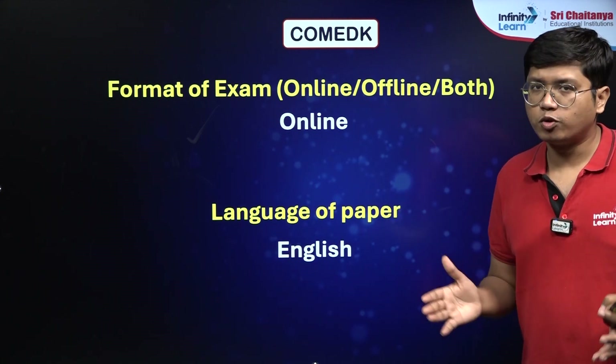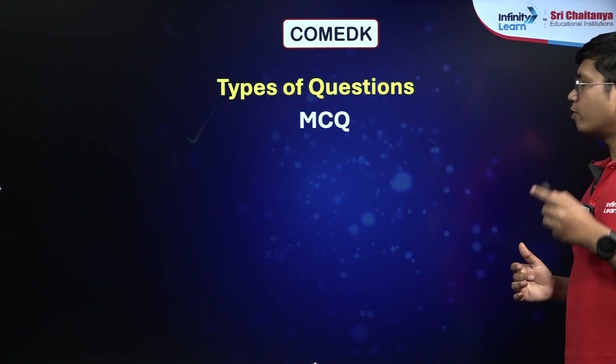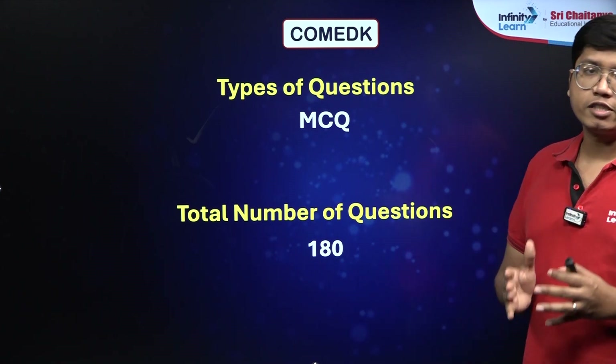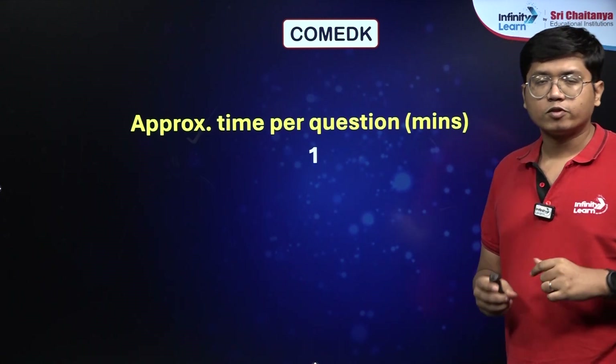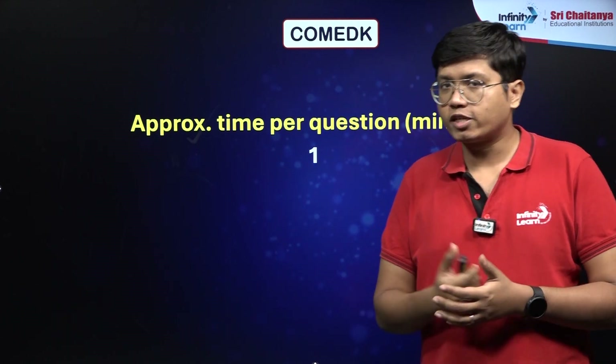The language of the paper would be English; you have no other options in that case. The type of questions are all MCQs, and there would be a total of 180 questions that you would have to answer in a span of 180 minutes, which gives you an average time of just 1 minute per question. So you have to do it a bit quicker than other examinations.